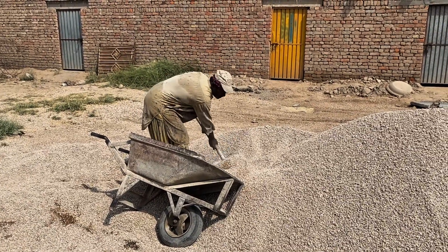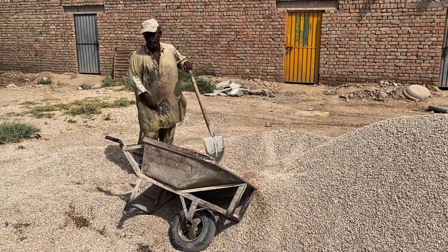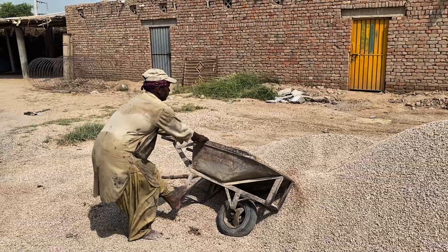Then large aggregates — the crushed stones — are added. These give the mixture its toughness, ensuring the pipes can withstand heavy loads.